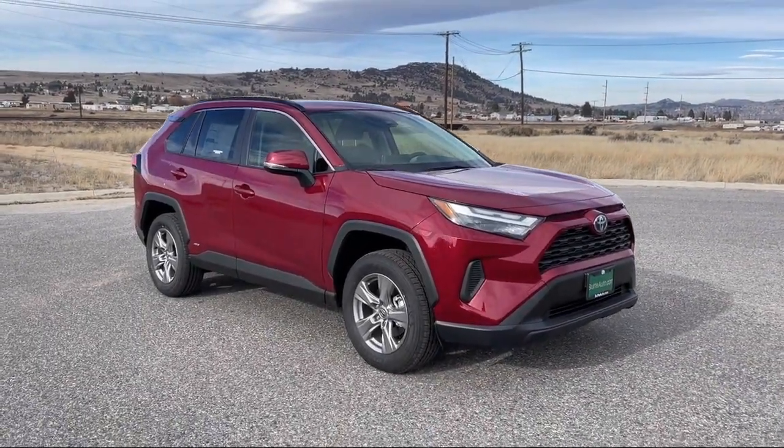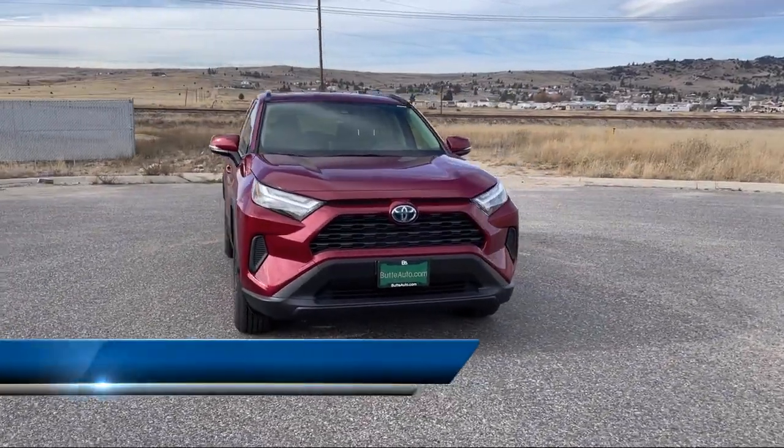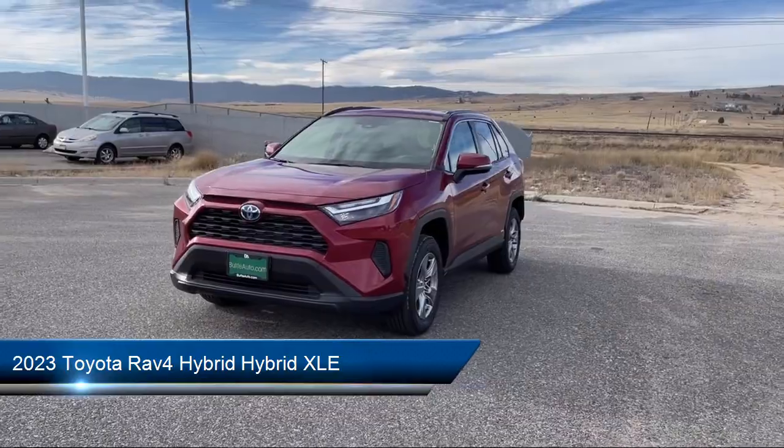Here's a look at one of our great vehicles for sale that comes equipped with climate control, active grill shutters, trailer sway control, and lumbar support.